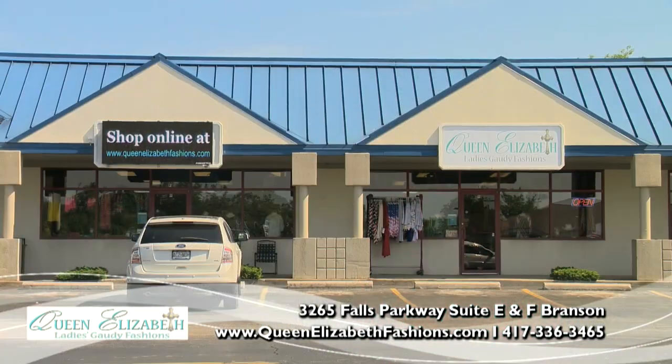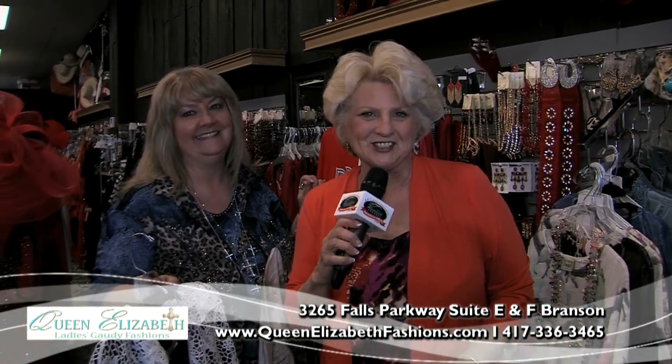Where do we find Queen Elizabeth Dressing Gaudy Fashions? Go to the Titanic and south on Highway 76, a mile and a half. We would love for you to come and let us dress you royal! Thank you so much for Shopping in Branson, and thank you for watching the Vacation Channel.